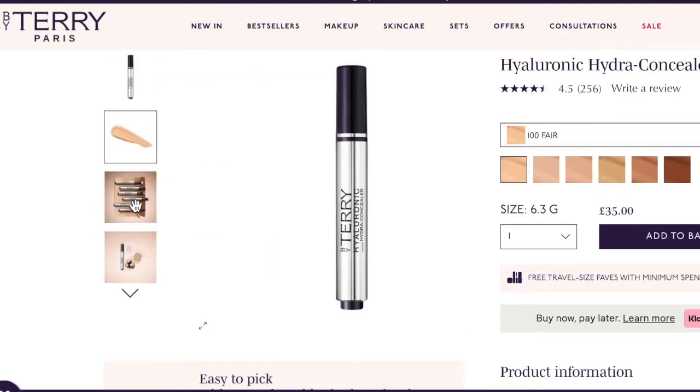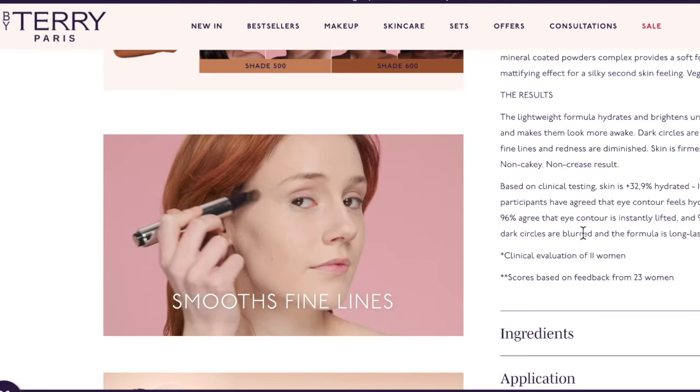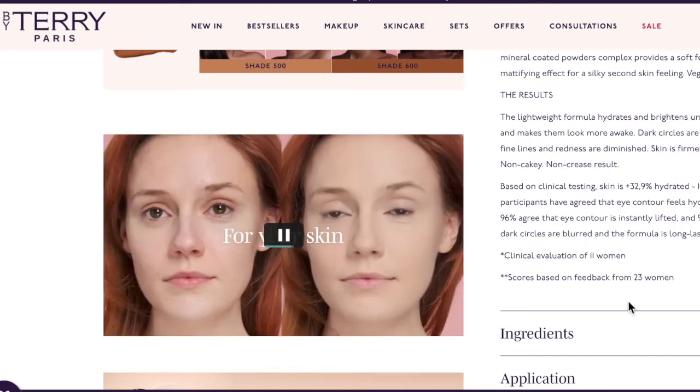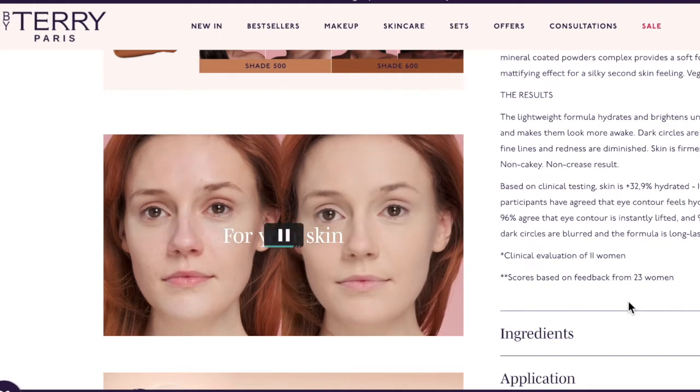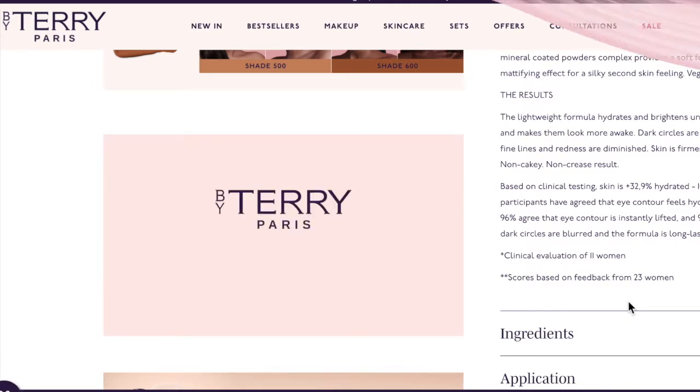I don't want to comment on the auto-adaptable shade technology because I don't know how it works. The hyaluronic acid locks moisture into skin, smooths and plumps fine lines, and boosts elasticity. Horse chestnut seed extract stimulates micro-circulation to brighten dark circles and reduce visible micro-vessels. Hydrophobic coated pigments ensure a long-lasting lumi-matte finish, while mineral coated powders provide a soft-focus mattifying effect for a silky second-skin feeling.